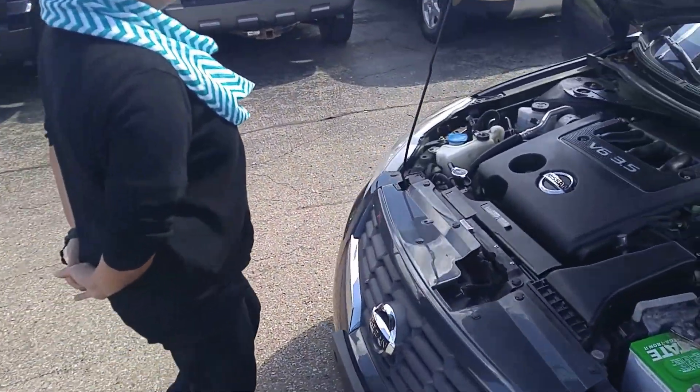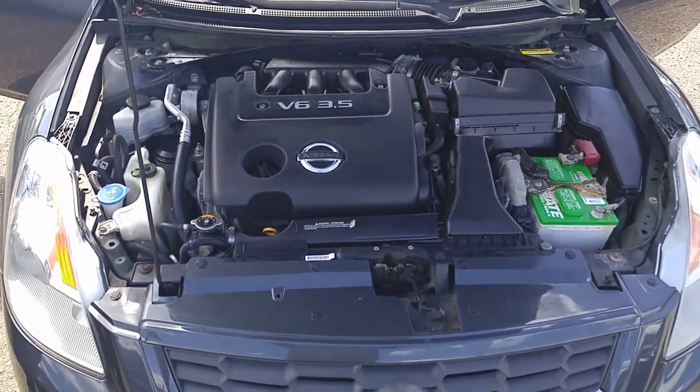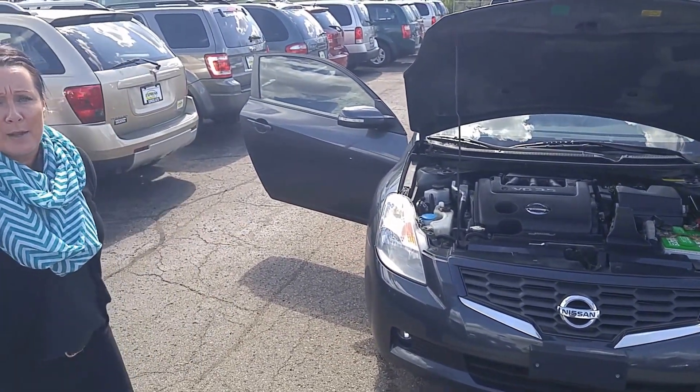Come around here, I'm going to show you the 3.5 liter V6 engine. Very clean. I actually just drove this car and I'm going to be honest with you, it definitely has some get up and go.